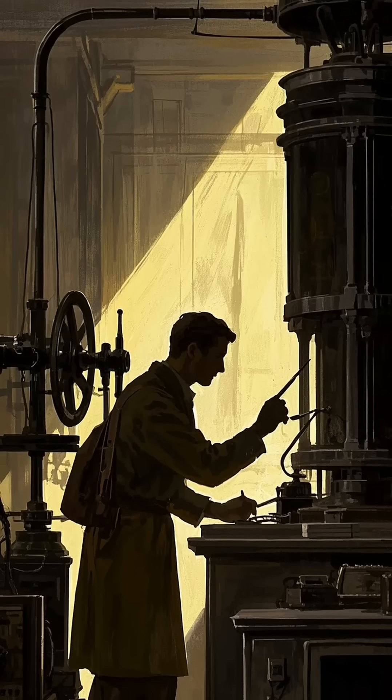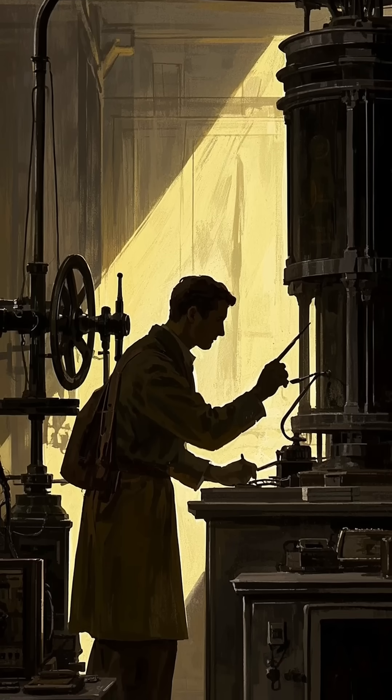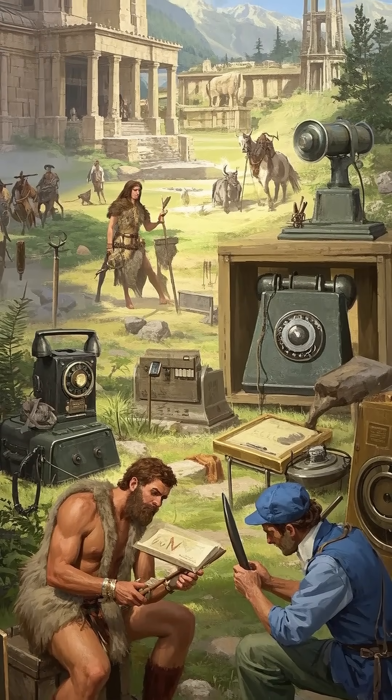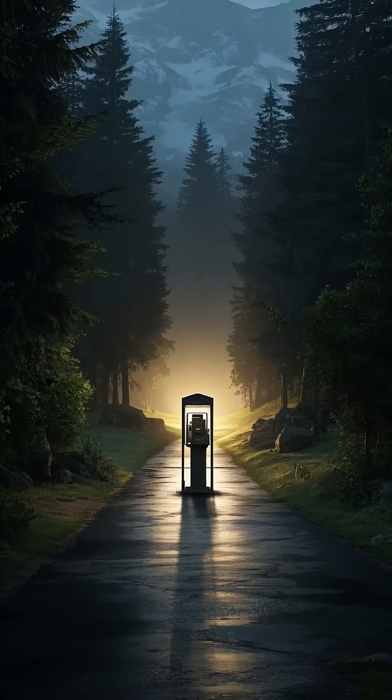They were the unsung heroes of the Industrial Revolution, working in the shadows, making sure that the wires stayed clear so that the messages could get through. But the telegraph wasn't the only communication technology developed during the Industrial Revolution. Stay tuned next time as we explore the telephone and how it changed the world.